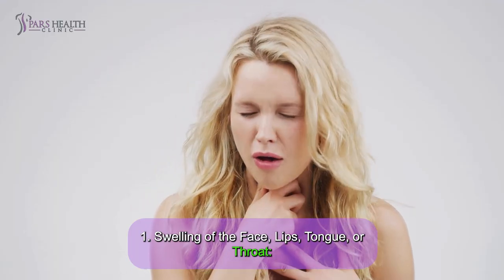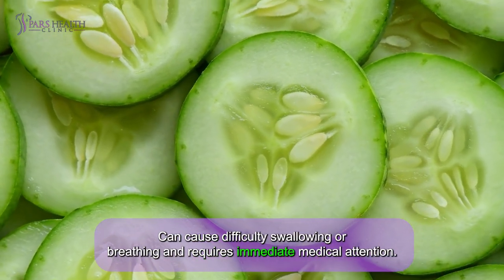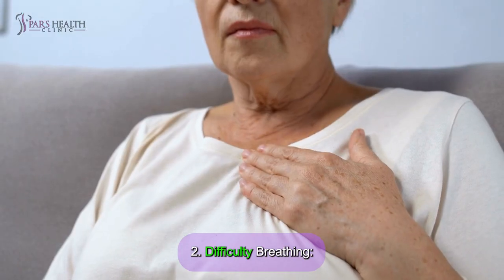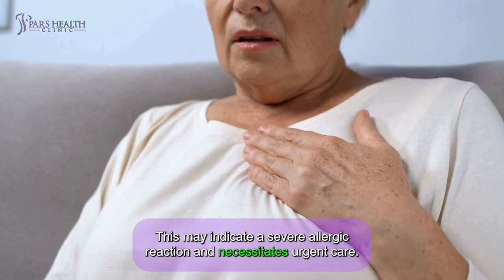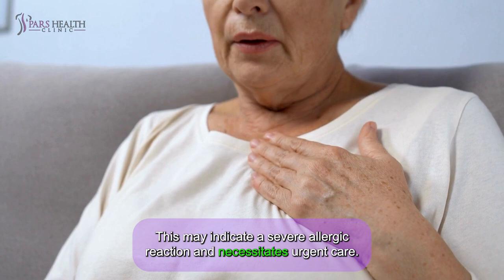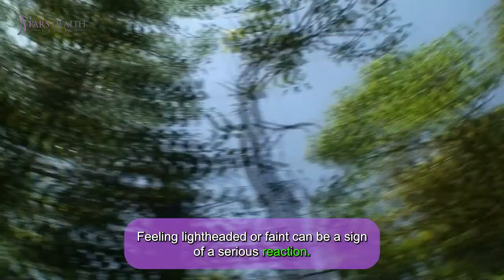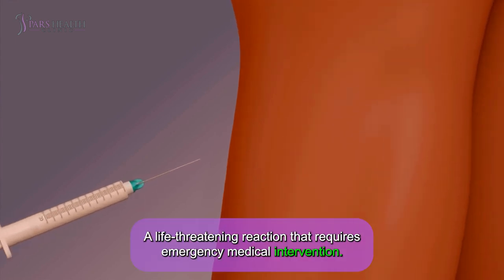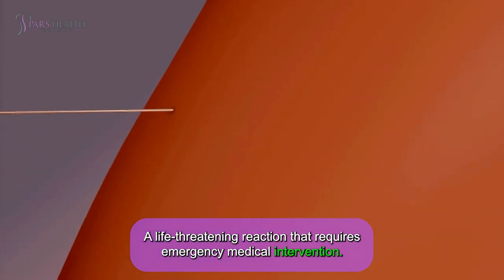Severe symptoms include: swelling of the face, lips, tongue, or throat, which can cause difficulty swallowing or breathing and requires immediate medical attention; difficulty breathing, which may indicate a severe allergic reaction and necessitates urgent care; dizziness, where feeling lightheaded or faint can be a sign of a serious reaction; and anaphylaxis, a life-threatening reaction that requires emergency medical intervention.